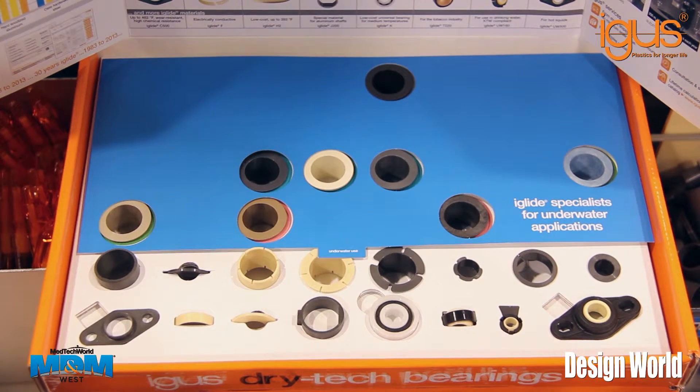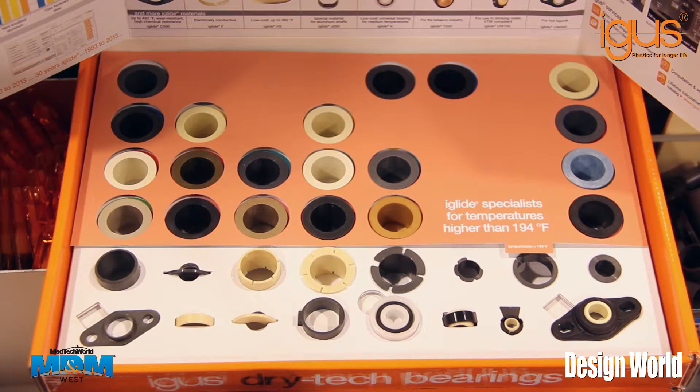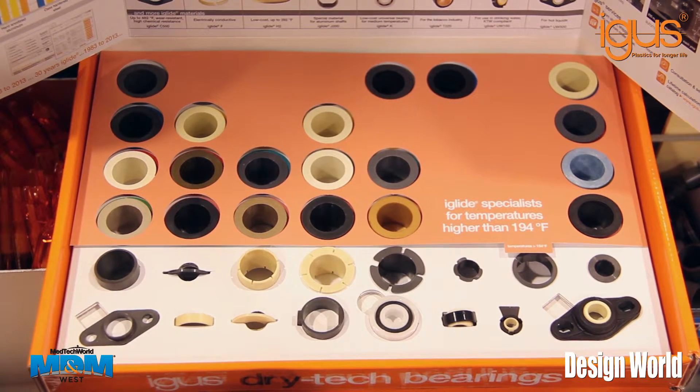The DryTech Bearings Box is the perfect solution for engineers to select bearings for the packaging and filling industries, agriculture, and medical technology.